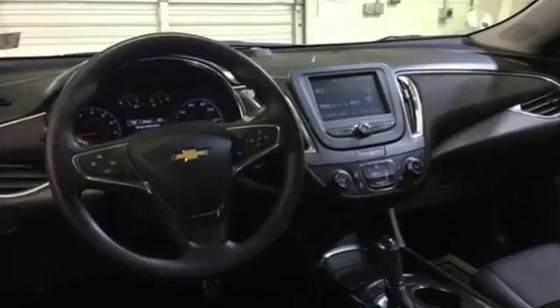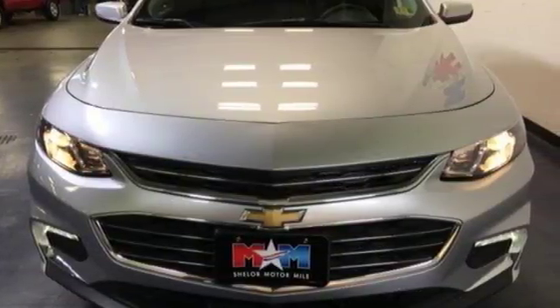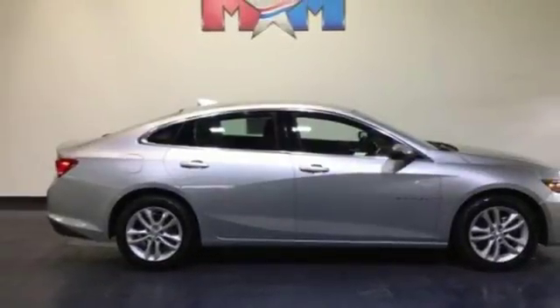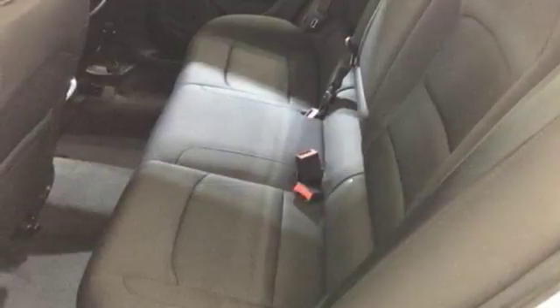The spacious interior will please your passengers, and the attention you'll get in this Malibu will please you. OnStar is on standby for when you need it most, and StabiliTrak will help you stay on the road. Get used to the attention.